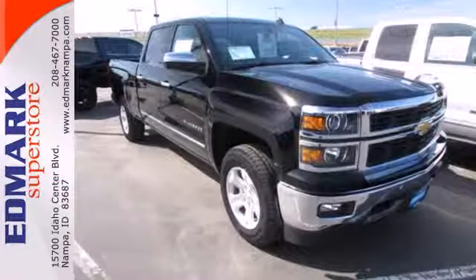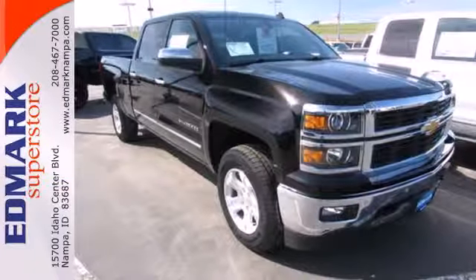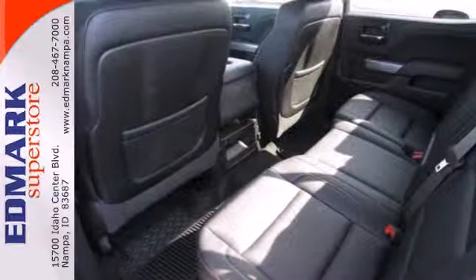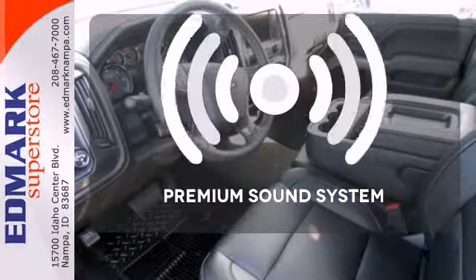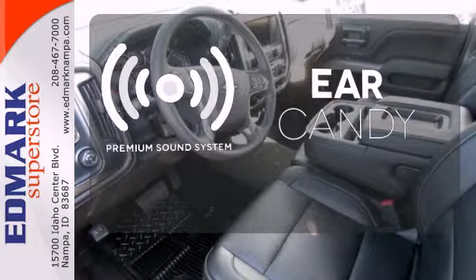Standard equipment includes stability and traction control and anti-lock brakes. Inside it has a six speaker sound system and multiple airbags. The Bose sound system gives you a rich listening experience.